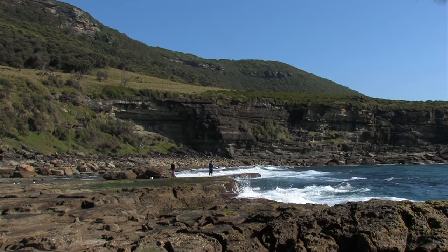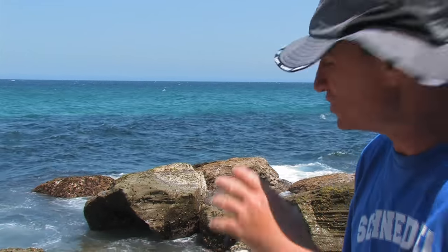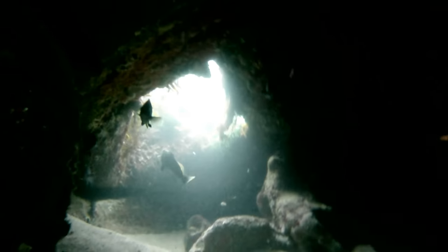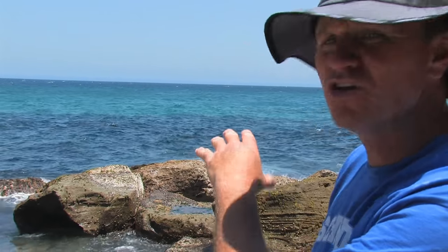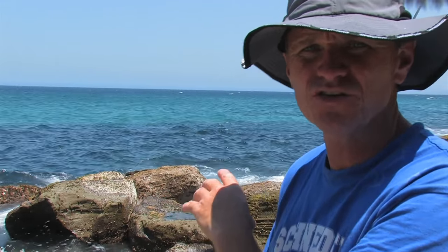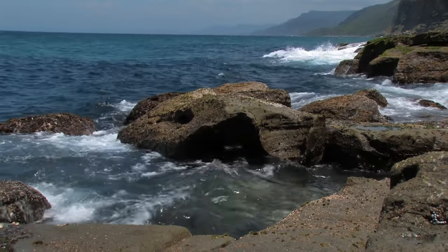Drummer, or Rock Blackfish, love the white water and amongst the boulders you can see behind us here — that's their home. You'll also find Ludrick, Bream, and Trevally. A little wider out the back, you've got a good chance for tailor, salmon, maybe even a bonito or a kingfish. So fish in close around the white water and boulders and you'll do really well.